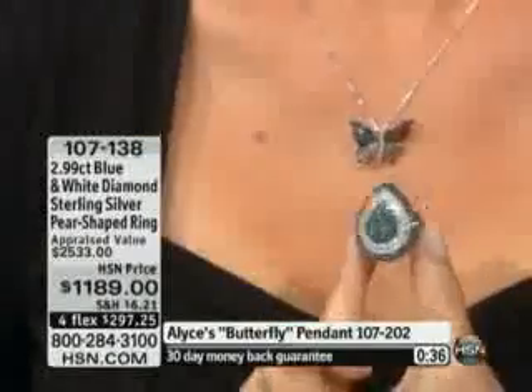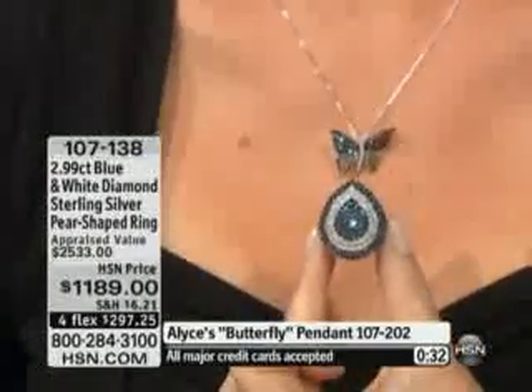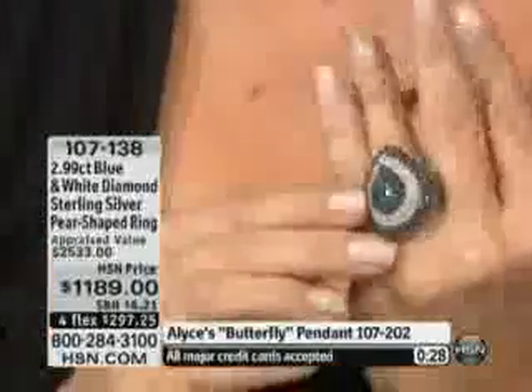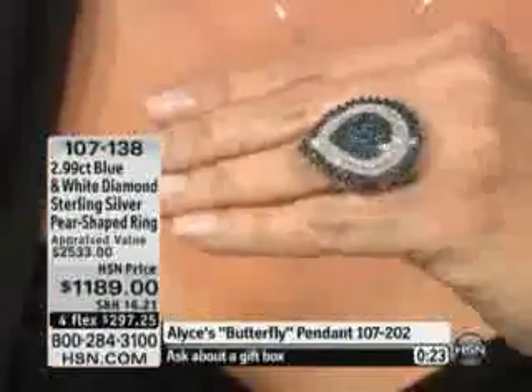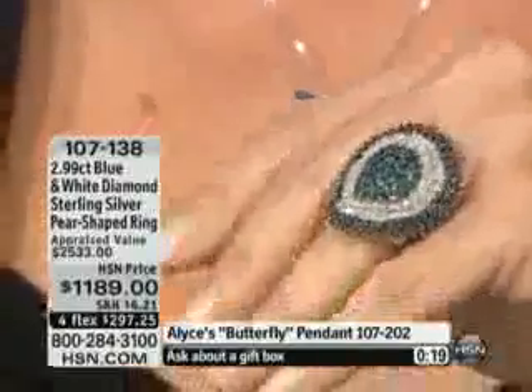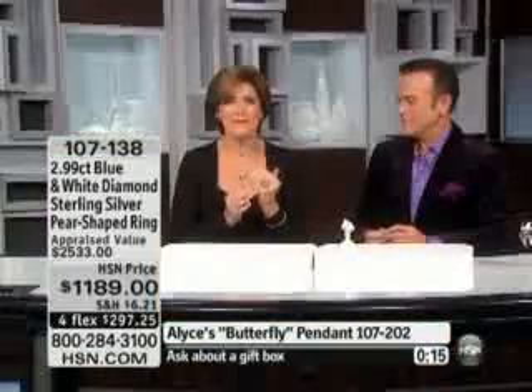Let me show you — if you did this as a pendant, look how big it would be. That gives you some perspective of the size of this ring. It really is Texas-size — huge. The way they domed this ring is why the light plays off of it in such a beautiful way. It's just perfect design.